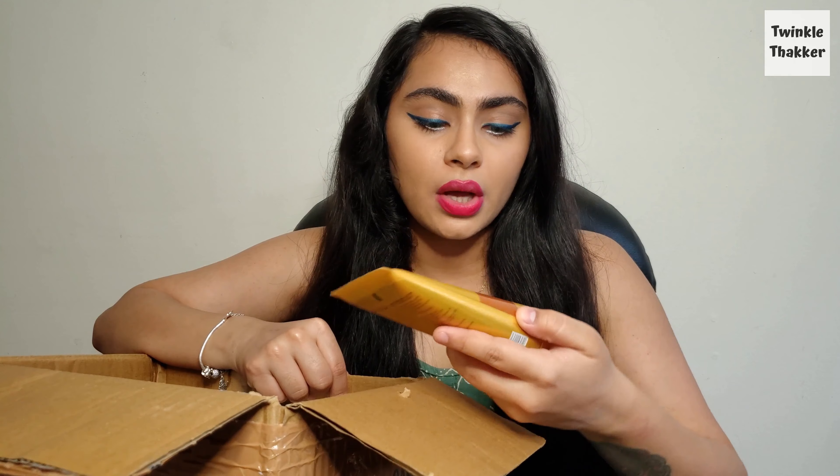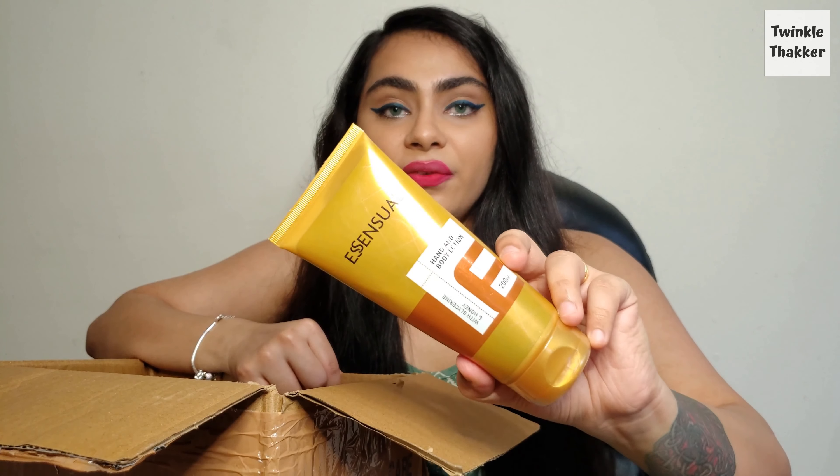Modicare has a lot of brand ranges under it, like Shloka, Essential, Soul Flavors, and many more. So when I say 'Essential,' it is from Modicare but called that because it's from the Essential range. This is the Essential hand and body lotion with glycerin and honey — this is my favorite product. I don't even remember how many bottles I've finished of this one.